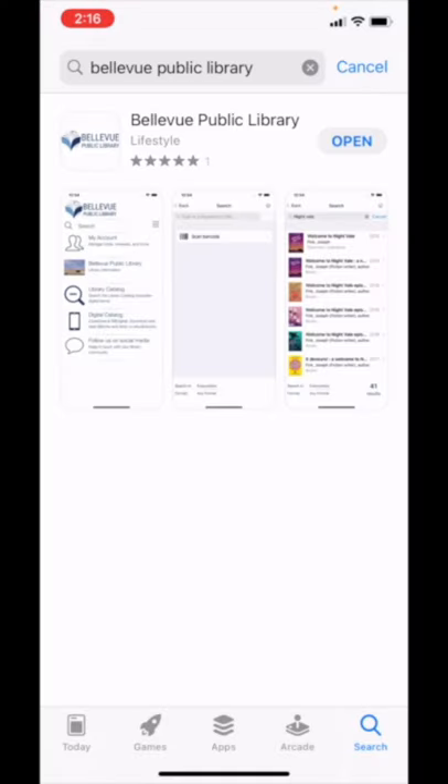First, search Bellevue Public Library in the App Store to find the app and download it. Once downloaded, open the app.